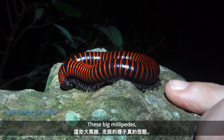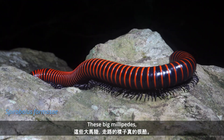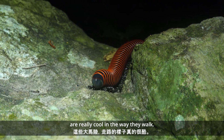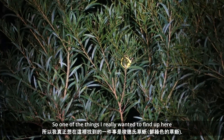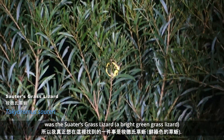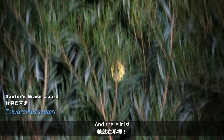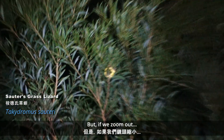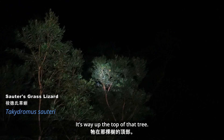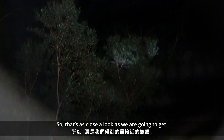These big millipedes are really cool the way they move. So one of the things I really wanted to find up here was the Suter's grass lizard — the bright green grass lizard — and there it is. But if we zoom out, it's way up the top of that tree, so that's as close a look as we're going to get.